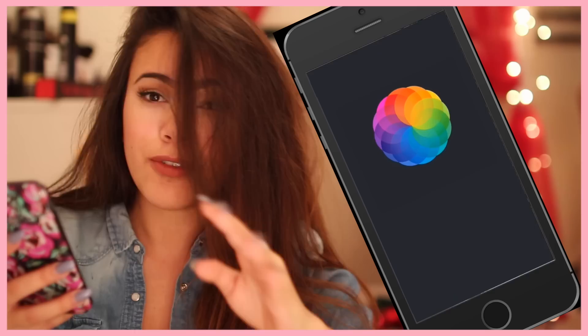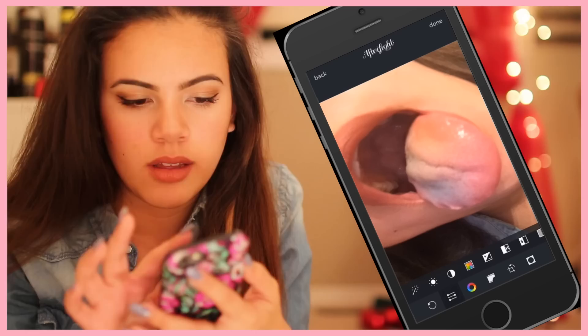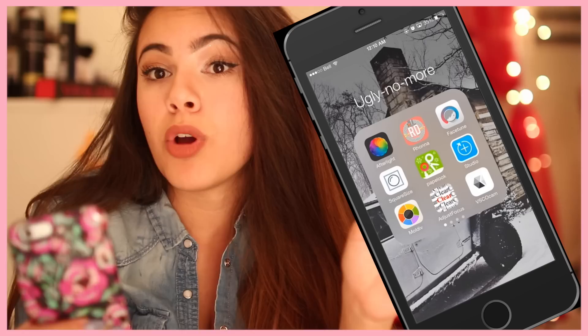The app that I use for editing photos, like filter-wise, is Afterlight. It would be VSCO cam — faves. My tongue was like orange and blue because of the Sour Patch Kids. I think Afterlight's on everyone's phone — like it's the photo editing app.